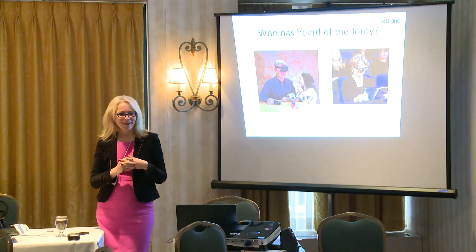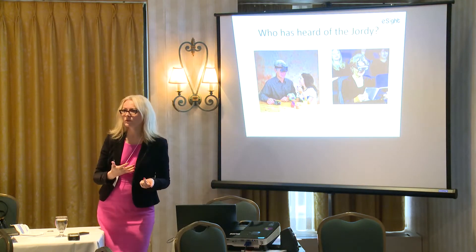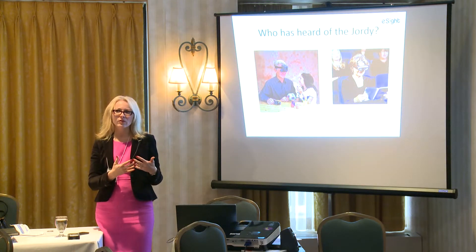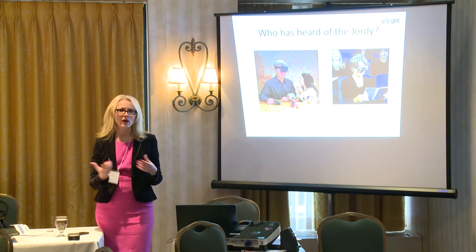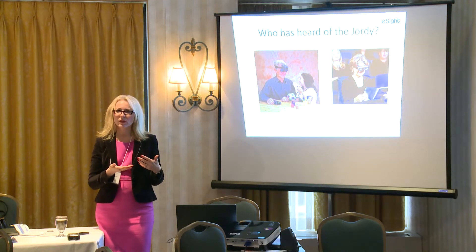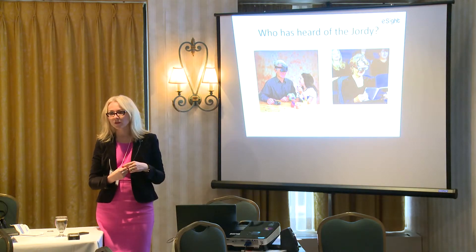It wasn't necessarily the best headpiece for a woman's hairdo, but it did have a place for a while — it allowed some people to see at distance and could also be used for reading up close. The big question with any of these electronic devices was: how can we get a unit that allows somebody to see far away and up close? The Geordi also had a docking stand so you could connect it to a TV and create your own version of a CCTV. I did sell a few of these Geordi units when I practiced in Windsor.